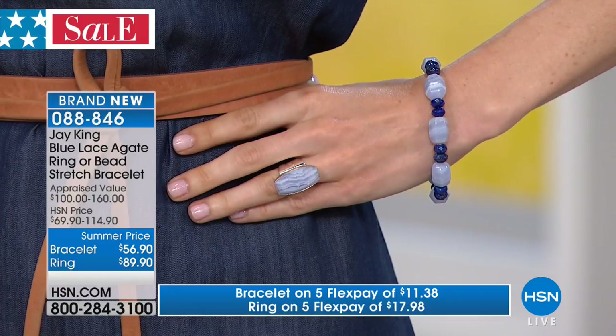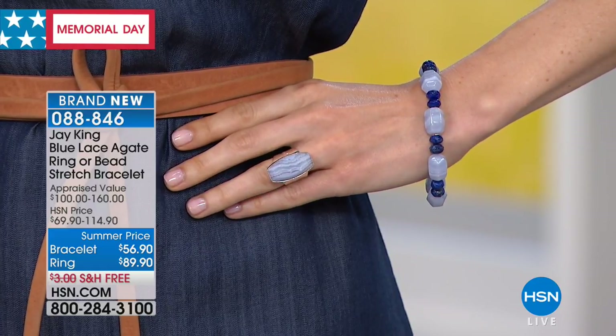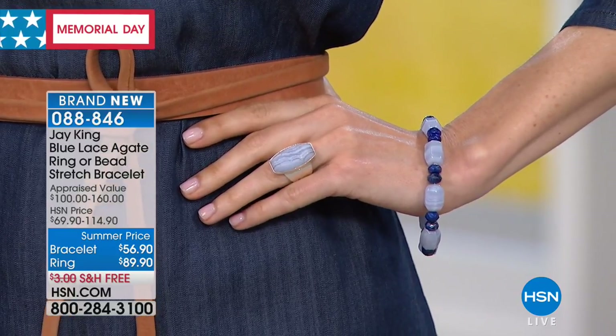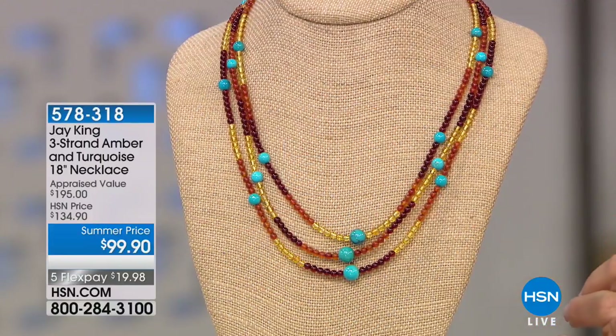All items have five flexible payments — the ring, bracelet, necklace, and earrings each come to roughly $10-$12 per installment. Free shipping applies to everything as the team celebrates Memorial Day weekend during Jay King's final day of the visit.